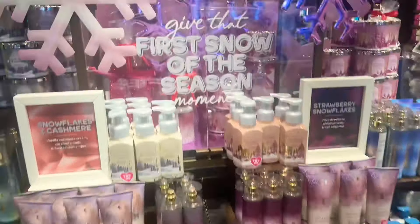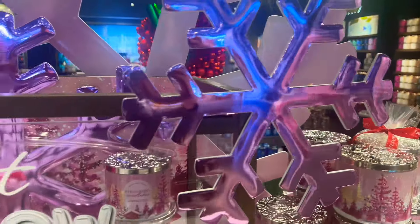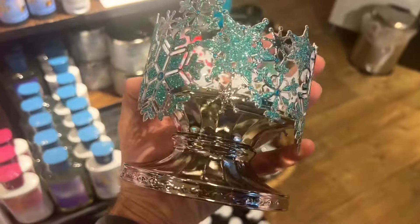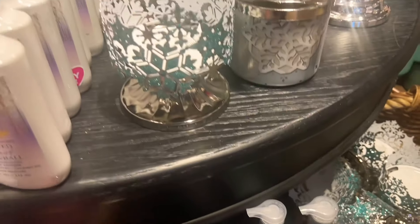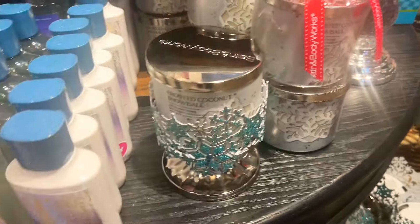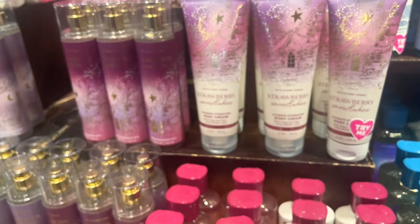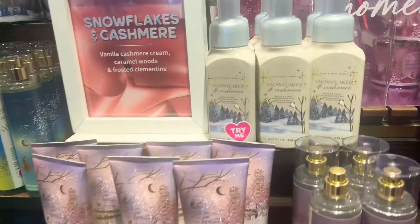Here we have a 'first snow of the season' gift bag moment — lots of different styled gift bags, very pink and blue this year. We have body care, hand soaps, and candles for Frosty Coconut Snowball. There's a new blue snowflake candle sleeve — not my favorite, it looks kind of cheap and the glitter falls off. But here's the Polar Planet collection: Frosty Coconut Snowball has a bit too much coconut for me.